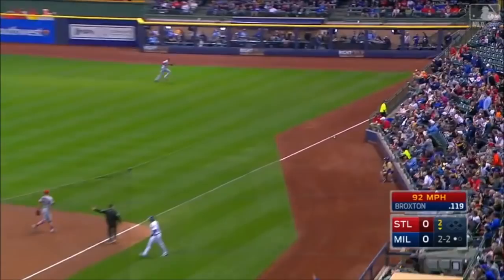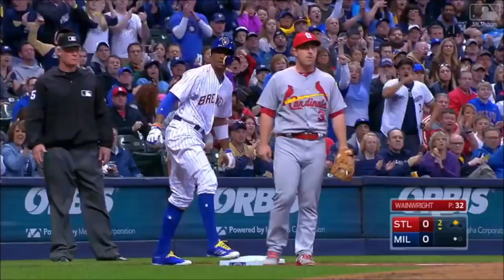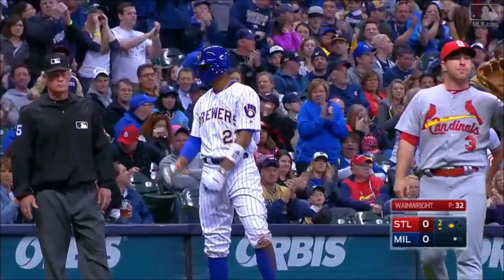Shoots one down the line. Broxton can fly — that's going to go to the corner. Martinez having trouble getting it out of there. Broxton motors around second and on his way to third, and he got there. Good heads-up baserunning, Broxton.